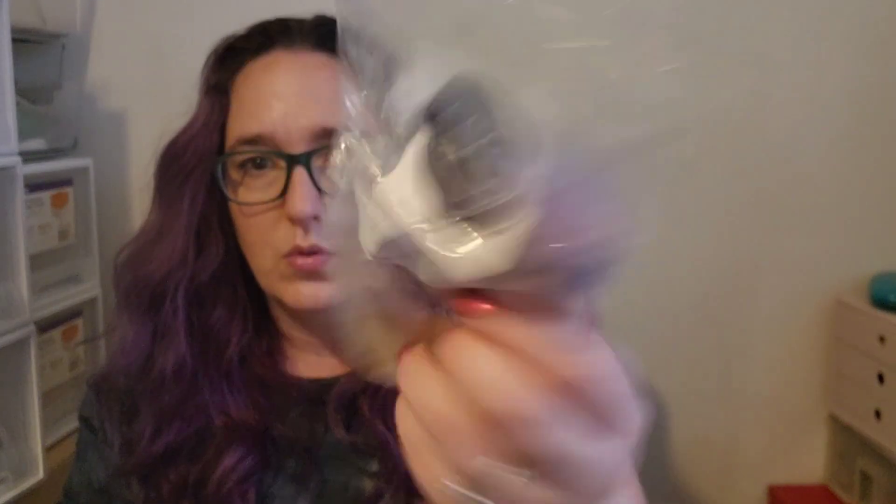Rose Girls Blackberry Caramel Apples — Sticky Caramel Apples and Juicy Blackberry. I melted this on Halloween as well. Loved it. I just love a really good Caramel Apple scent, and the Juicy Blackberry just livened it all up. It was a perfect Halloween scent — really fun, fruity, but not over-the-top fruity. Just really, really good. I would definitely get that one again. It was really strong as well.